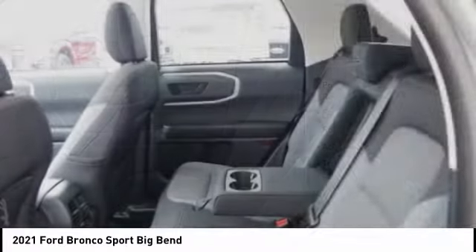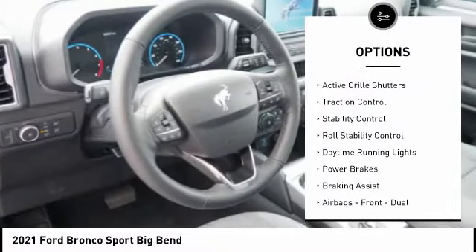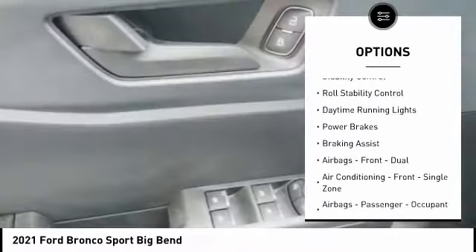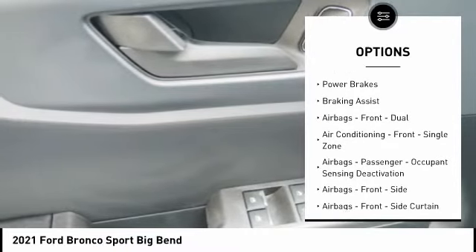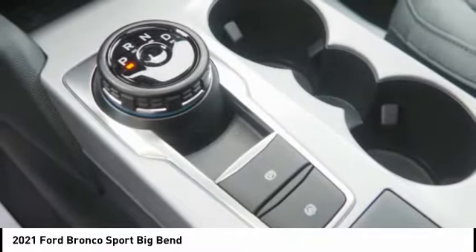Here are some of this vehicle's great options: power windows with safety reverse, emergency braking preparation, roof rails, active grille shutters, traction control, stability control, roll stability control, daytime running lights, power brakes, and braking assist.